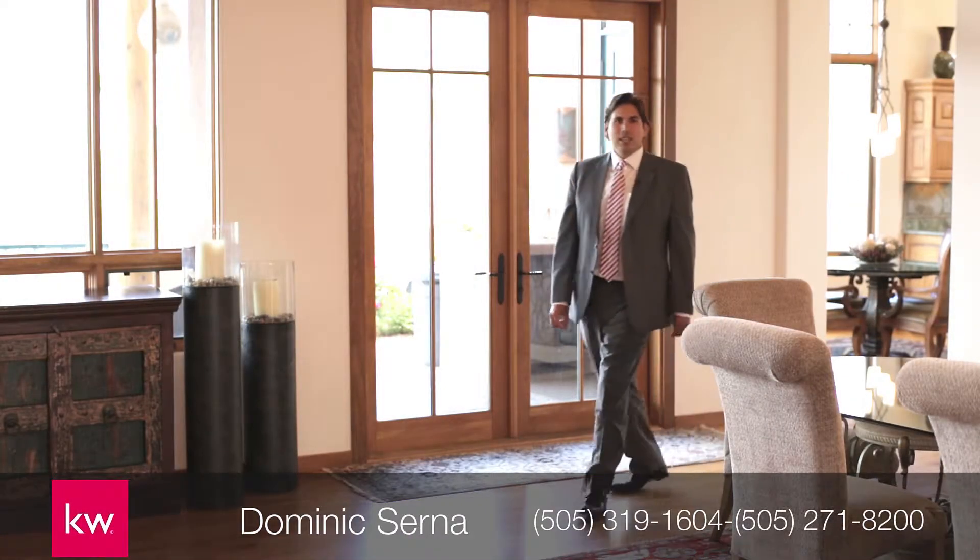Hi, I'm Dominic Cerna with Keller Williams Realty. Please come take a look at this exquisite Rutledge-built custom home located at the base of the mountains in High Desert.